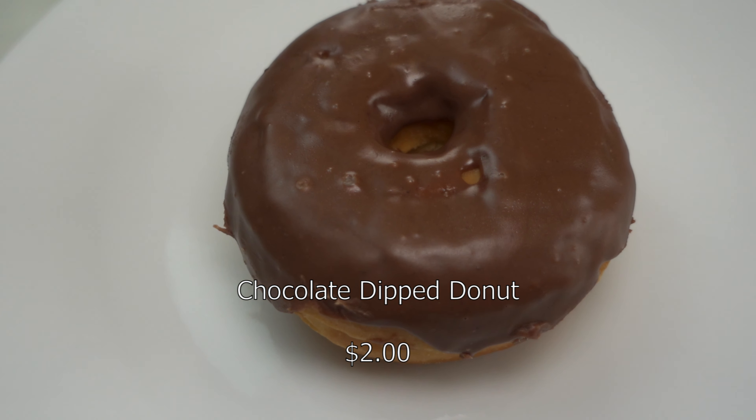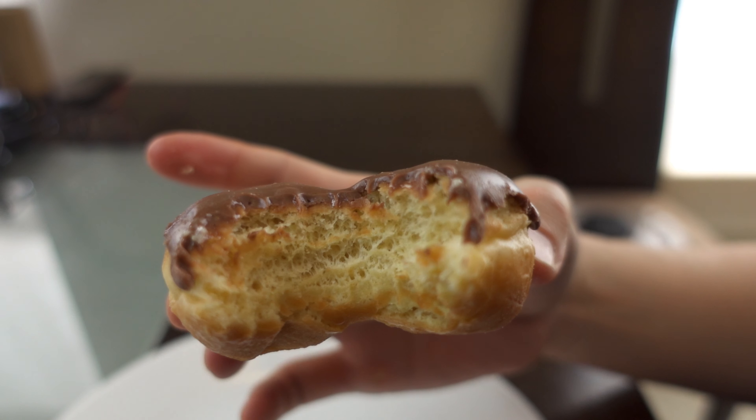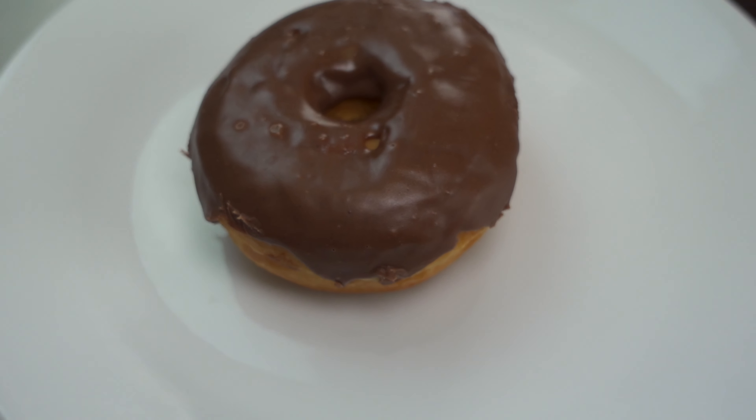Next I have their donut — two dollars. Let's check it out. The donut is pretty good. The dough is sweet and it's not super cakey. It doesn't depend on the chocolate dip in order for it to be sweet. There is some sweetness to the donut as well. It's a pretty good donut.